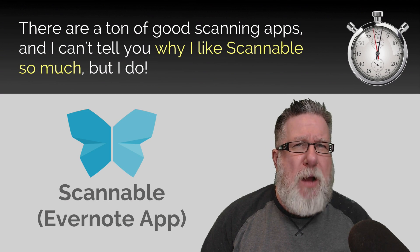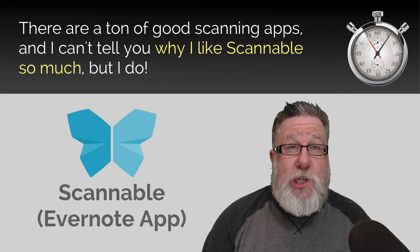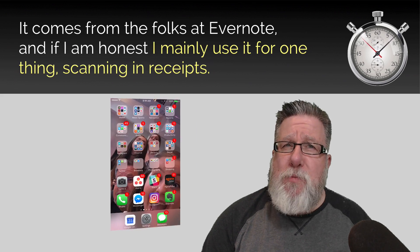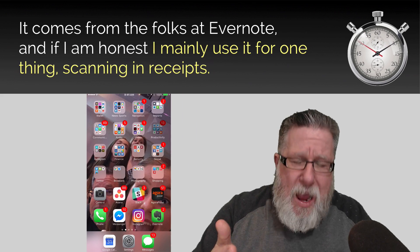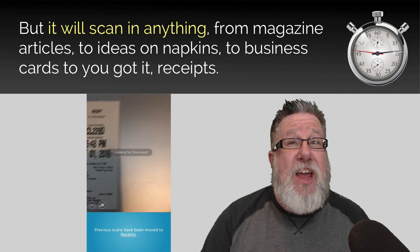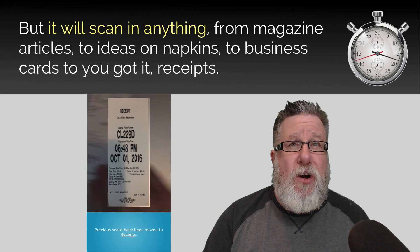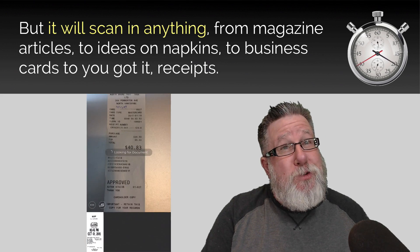There's a ton of good scanning apps available for your smartphones. I don't know why I like Scannable so much, but I do. It comes from the folks at Evernote, and if I'm honest with you, I mainly use it for one thing — scanning in receipts. But it will scan in anything from magazine articles to ideas on napkins to business cards to, you got it, receipts.